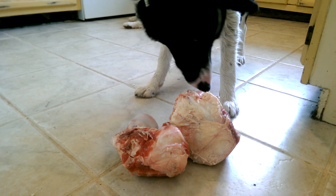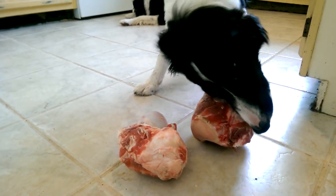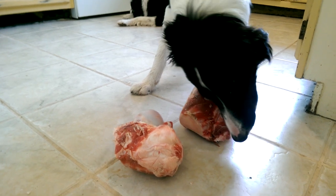Beets is my bone girl — she really loves to get into the bones. Besides being super nutritious for dogs, it's also considered recreational for them to use their teeth how they were intended.